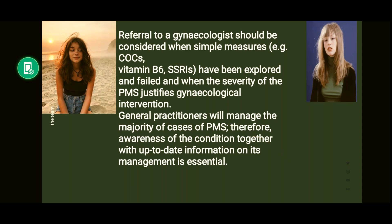Regarding referral to secondary care: the guideline states that referral to the gynecologist should be considered when simple measures — combined OC pills, vitamin B6, SSRIs — have been explored and failed, and when the severity of PMS justifies gynecological intervention. General practitioners will manage the majority of PMS cases, and therefore awareness of the condition together with up-to-date management information is essential.